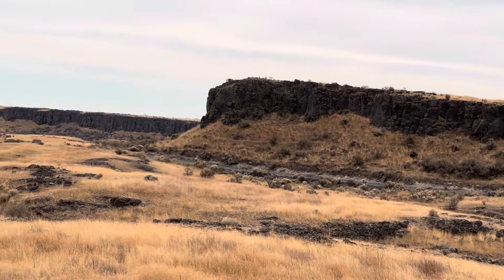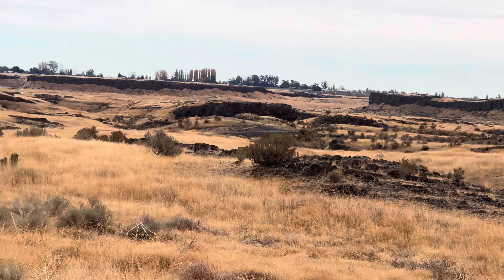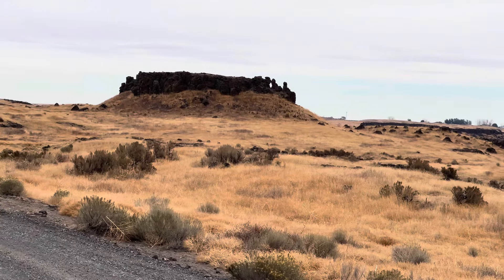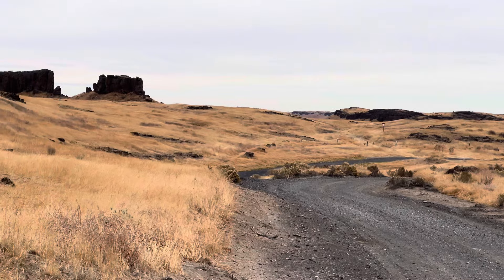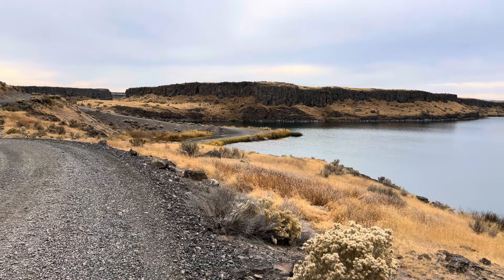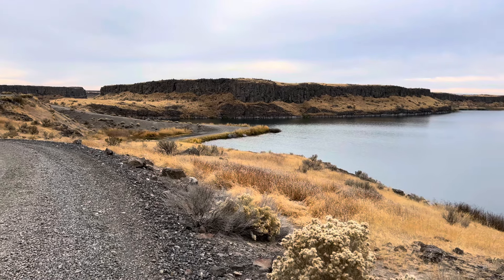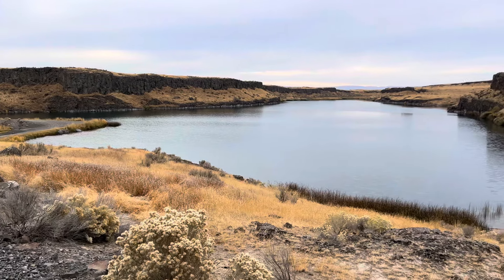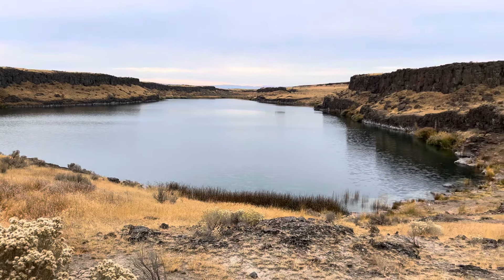I had to just stop here for a minute and show you some of the views you'll see as you travel through the Seep Lakes area. This is Heart Lake. You can see there's an access road that allows people to drive down to the shore, and then there are trails that lead up both sides of this lake, which is inhabited by good numbers of rainbow trout.